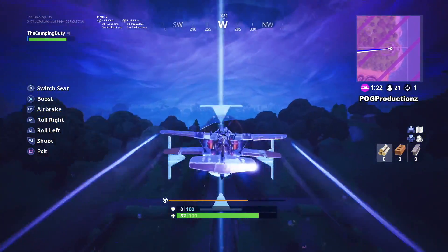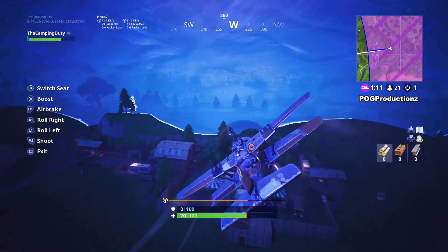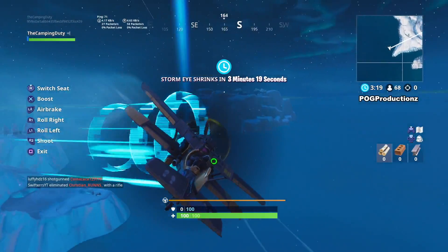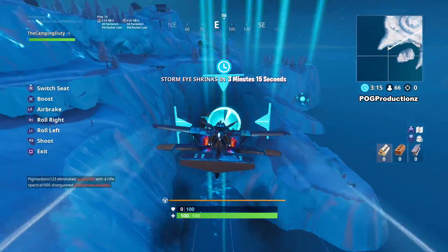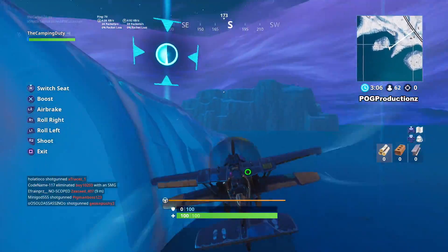The first location is by Lonely Lodge. Once you go there, you'll definitely see the time trial, just go ahead and complete it before the time runs out. The second location is by Frosty Flights, and when you get to Frosty Flights you're definitely gonna see it. All you want to do is complete it before the time runs out.